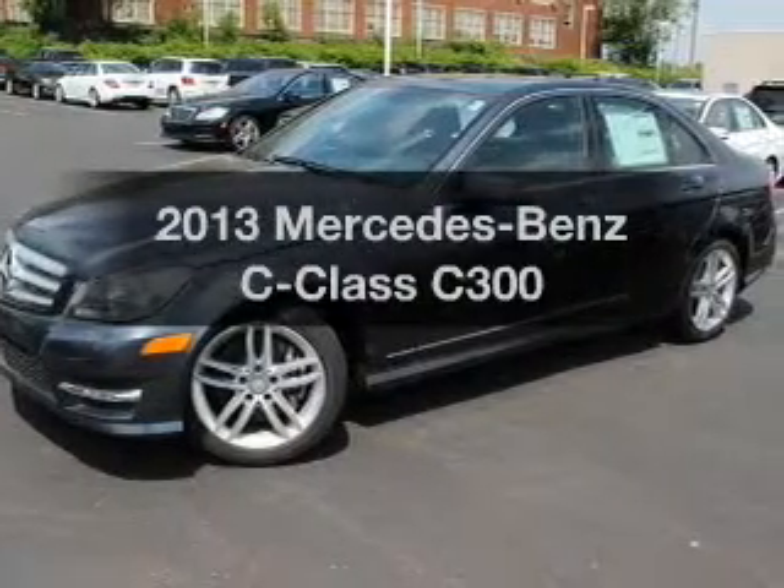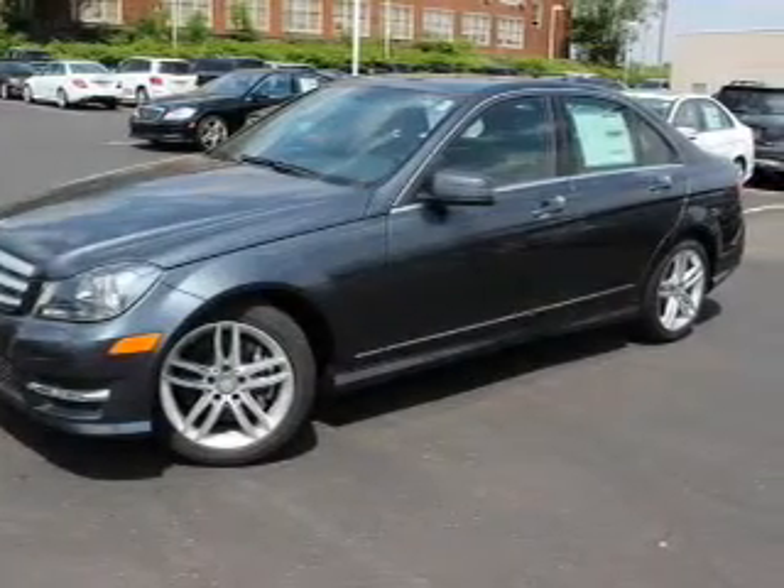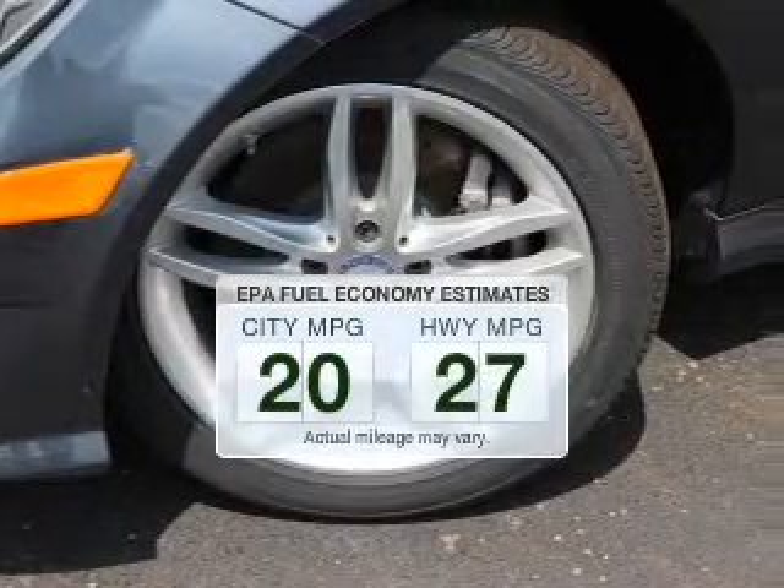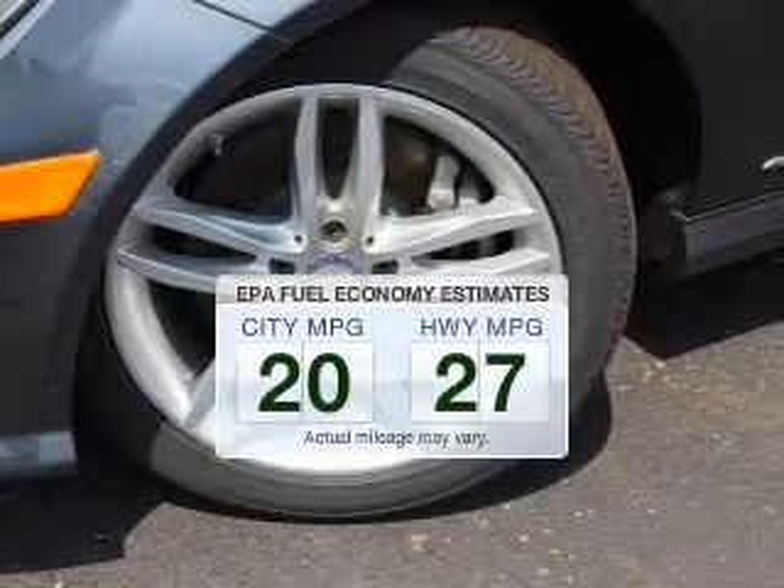Presenting the 2013 Mercedes-Benz C-Class. This is the set of wheels you've been looking for. In the city or on the highway, you'll spend less time at the pump with this fuel-efficient vehicle.